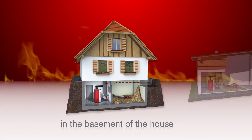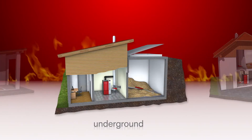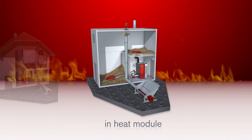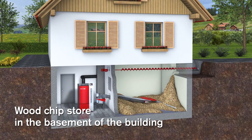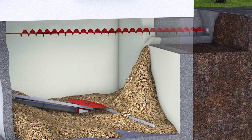The variety of storage solutions available is adaptable to any individual building situation. For a wood chip fuel store in the cellar of a residential house, the filling takes place via an exterior chute in connection with a horizontal filling auger.